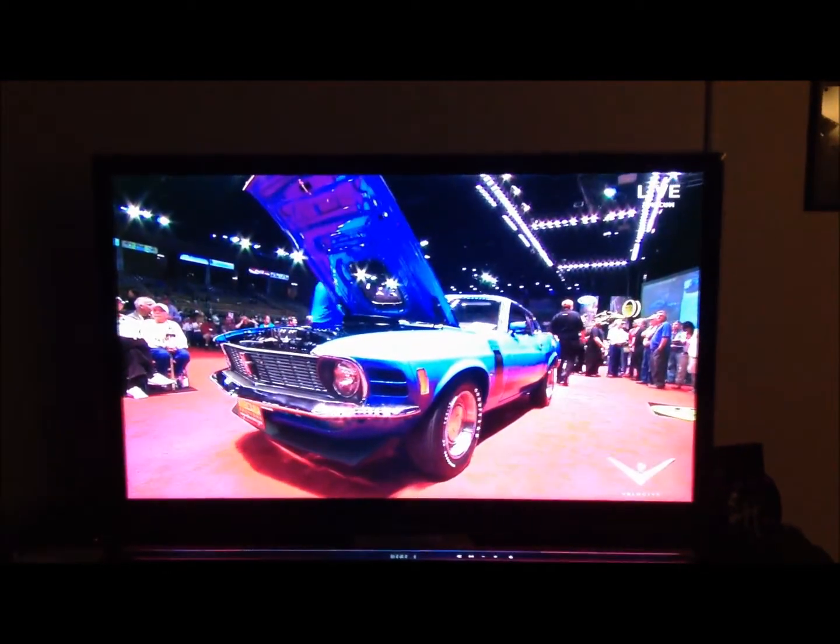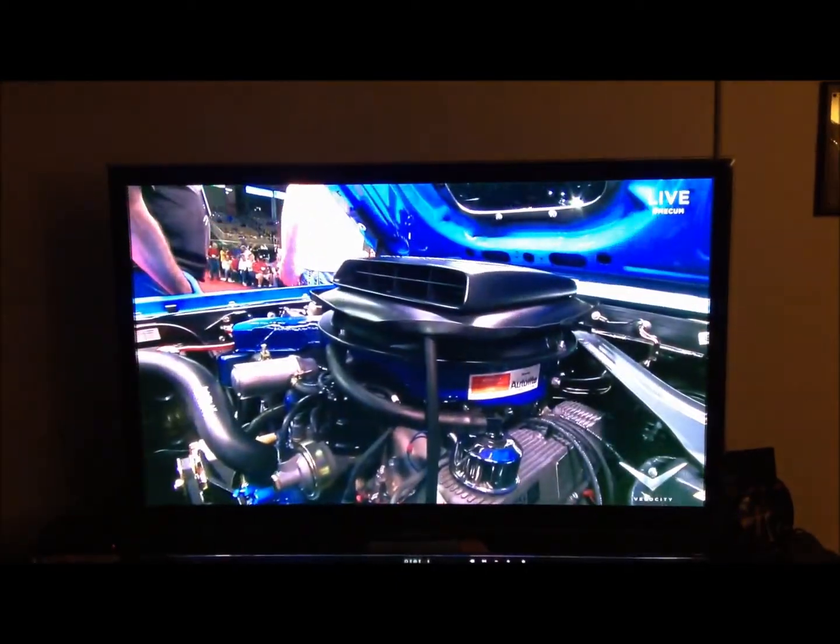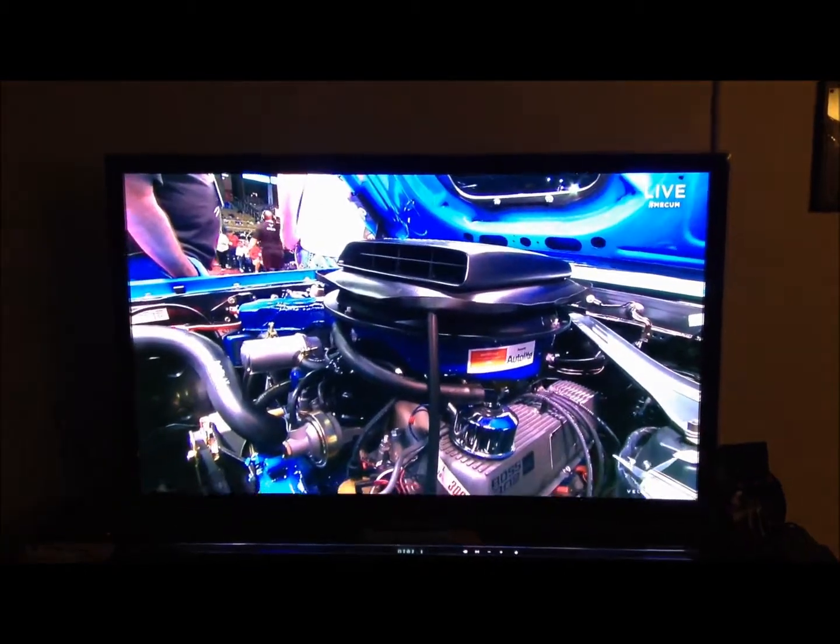So that one sells at $43,000. Our next vehicle: the 1970 Boss 302.